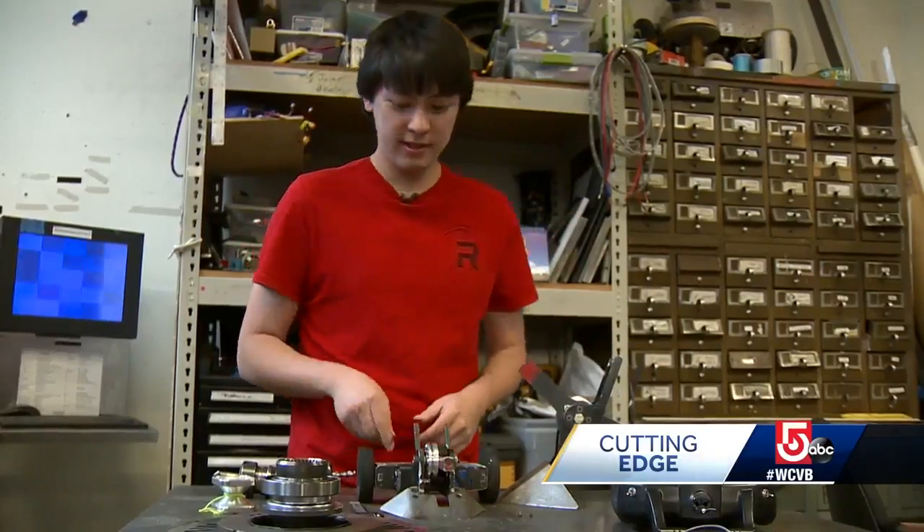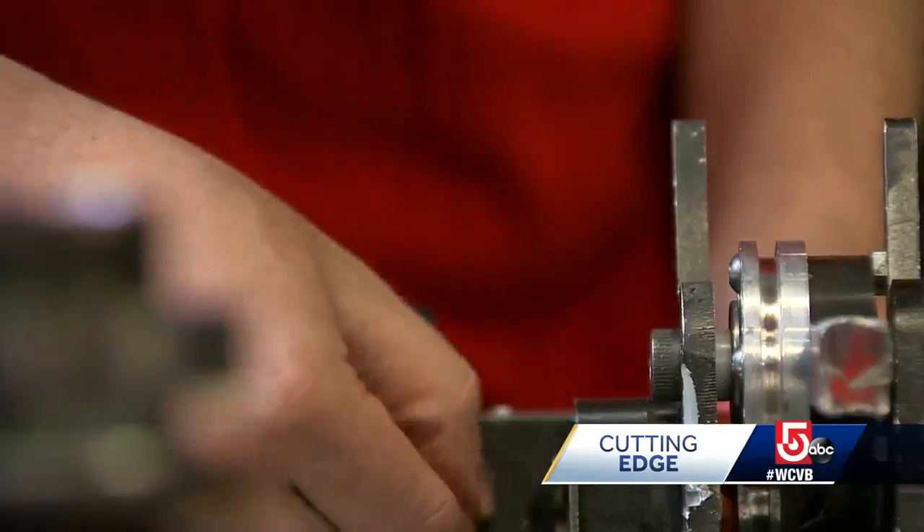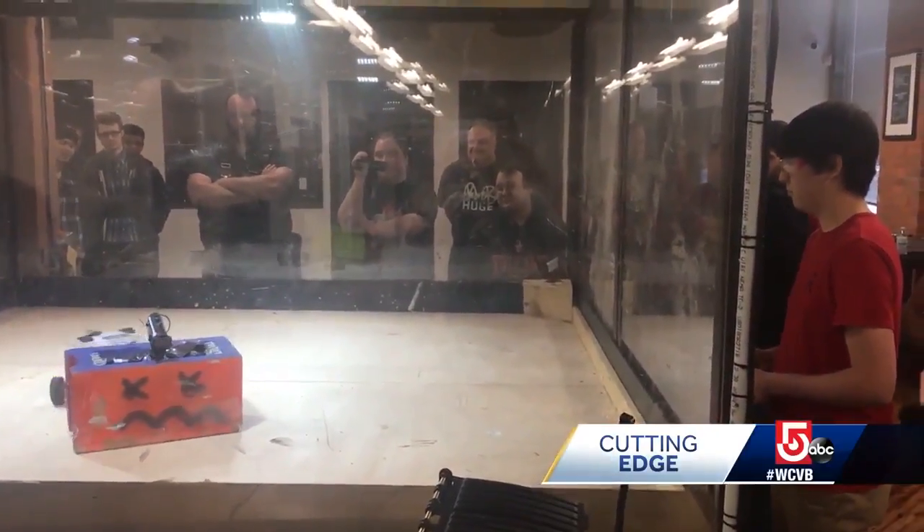It's the perfect space for students like Alex Hattori. He came to MIT from L.A. because he wanted to build things, but what he's done with the things he's built makes him unique.